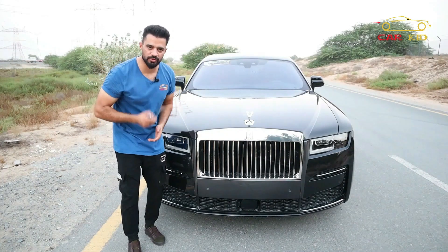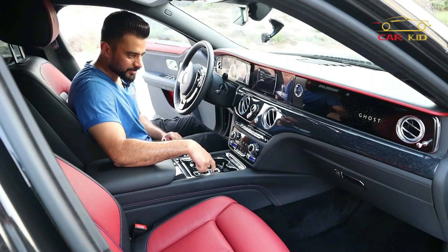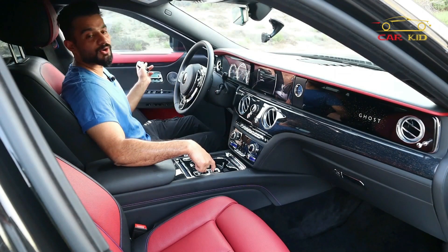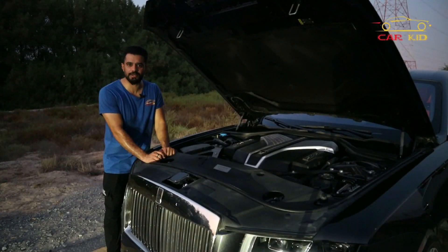This is the front look. One more thing — if you try to snatch this spirit of ecstasy, it goes inside like this. You've got buttons here, just press it and the door will close automatically like that. Zero to 100 in 5.0 seconds.